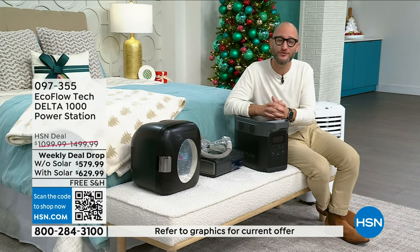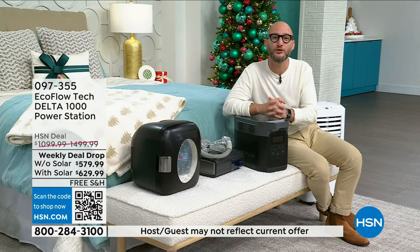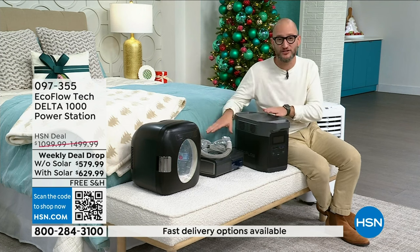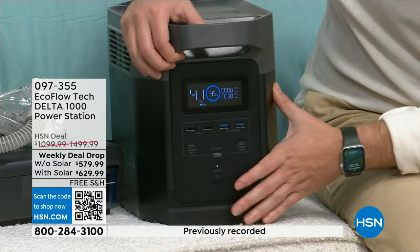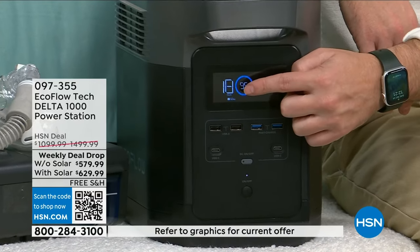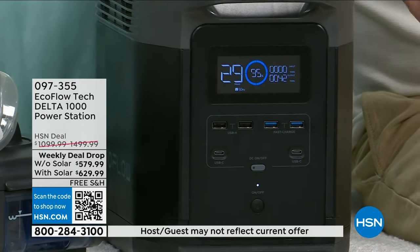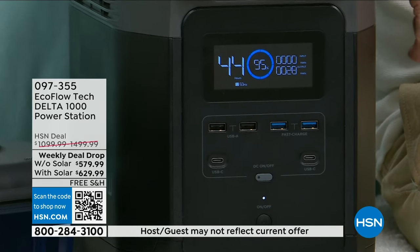A heating blanket — instead of thinking, 'When we lose power in this winter storm, what are we going to do?' — now you have an option to stay warm. How many of you have medicine that needs to stay cool? My sister is type 1 diabetic — I've got a Novolog insulin box right here in this little mini refrigerator. These are things you need to think about, especially when you're reliant on medical devices and medicine. You have to consider what you're going to do when you're out of power.